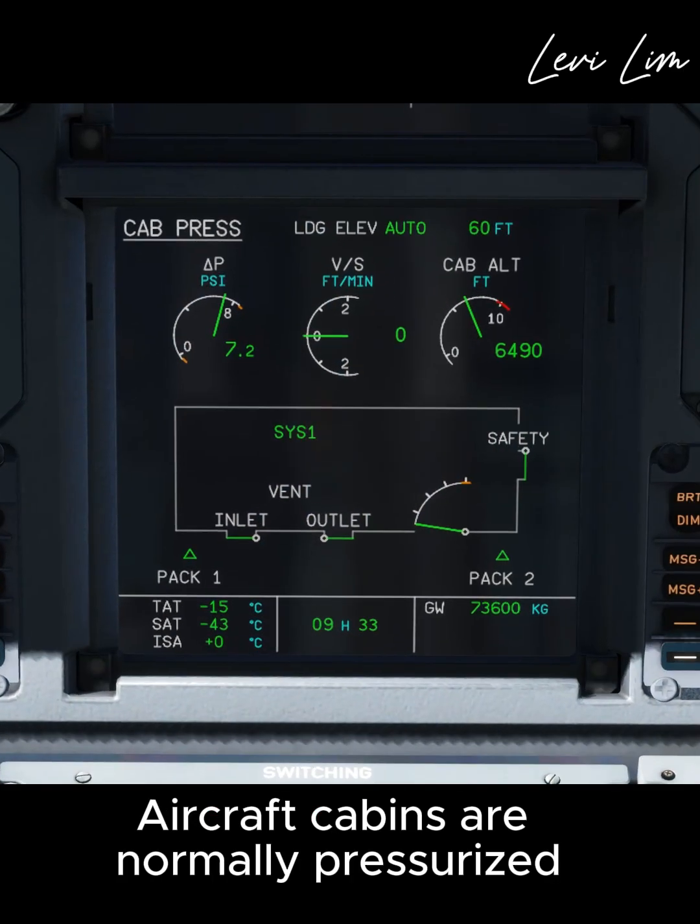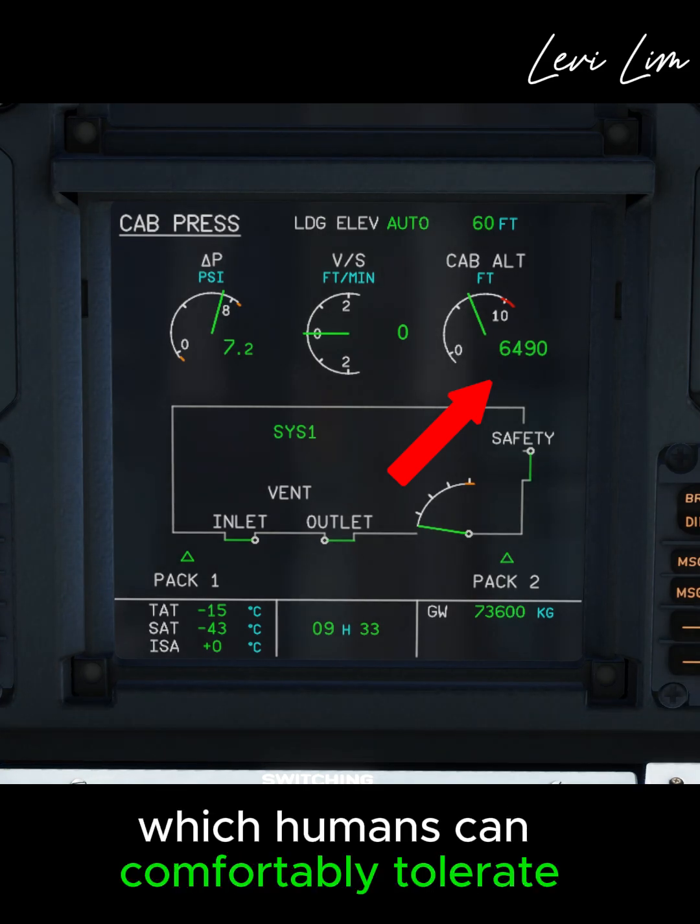Aircraft cabins are normally pressurized to an altitude of 6,000 to 8,000 feet, which humans can comfortably tolerate.